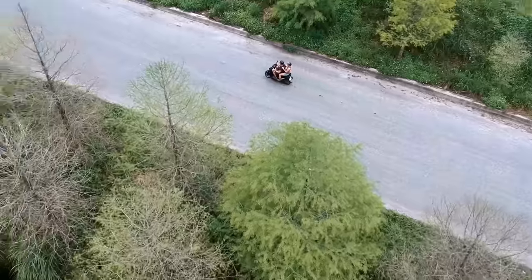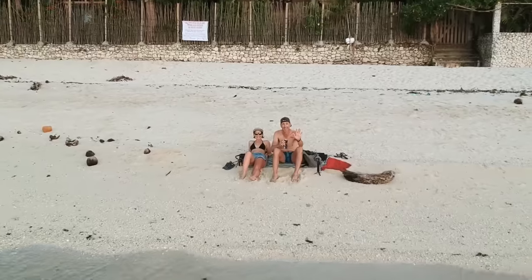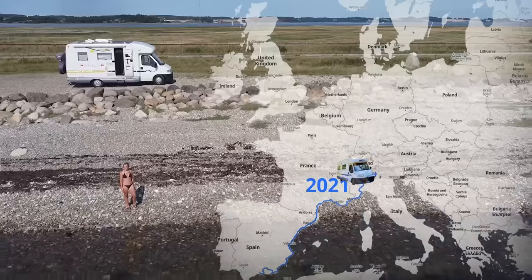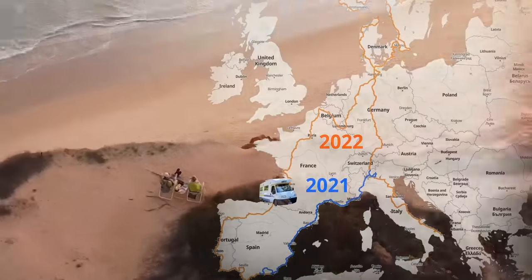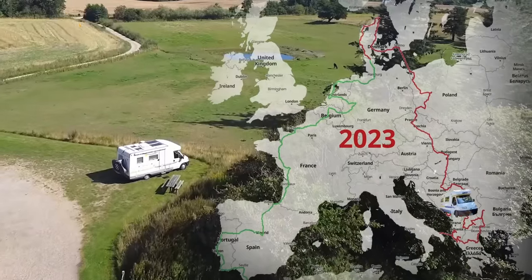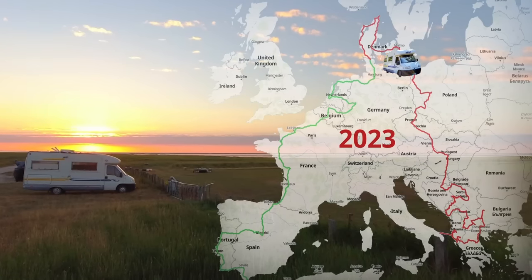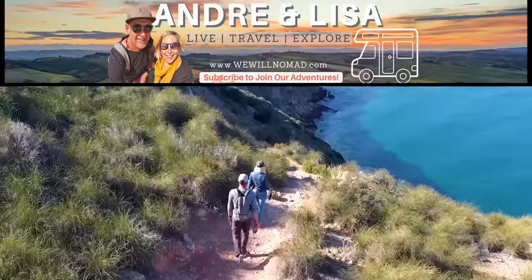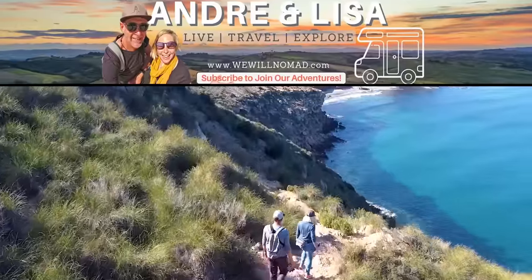Welcome to our channel. We're Andre and Lisa. Over the last 20 years we have traveled together to more than 40 countries. Five years ago we embarked on a long-term sabbatical and have been nomadic ever since. For most of the past two years we have been exploring Western Europe with our motorhome. This year we plan to make our way through more of Europe towards Denmark for summer, heading south for winter and just maybe make it to Morocco. Hit that subscribe button and join our adventure.